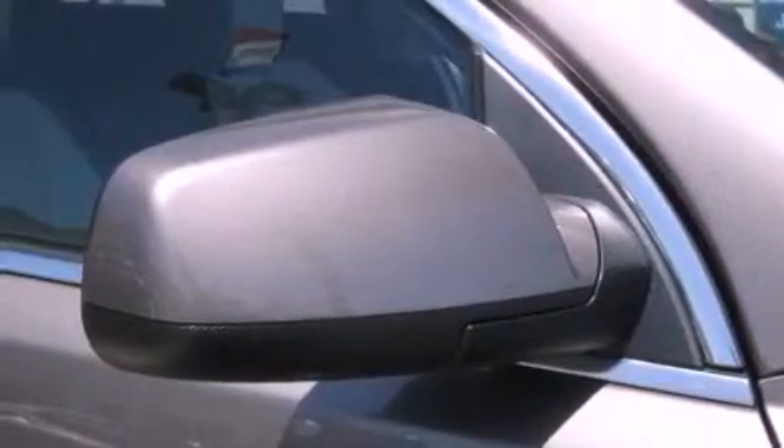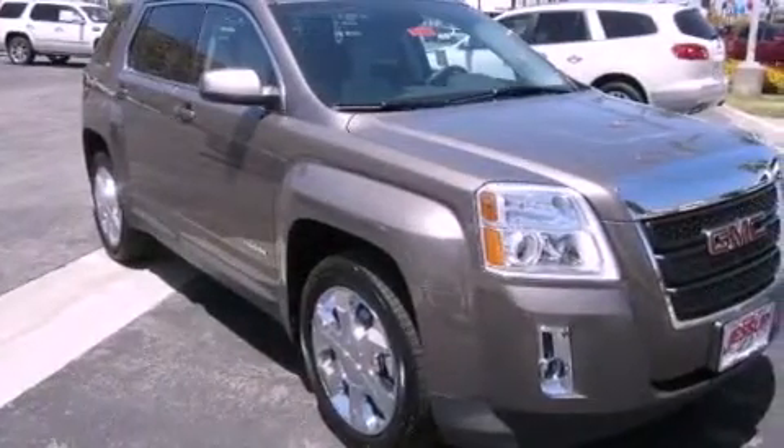With an EPA estimated rating of 32 miles per gallon on the highway, this automobile is clearly a fuel-efficient choice.